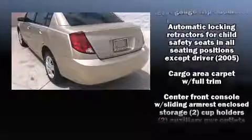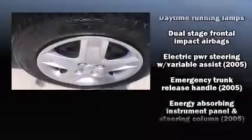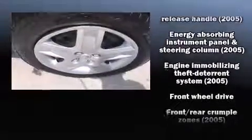Top features include a split-folding rear seat, a tachometer, variably intermittent wipers, and much more. It also arrives with a Carfax History Report, providing you peace of mind with detailed information.